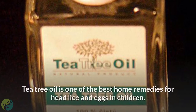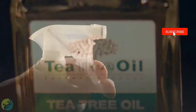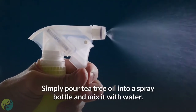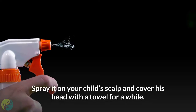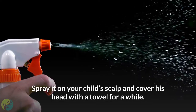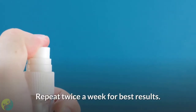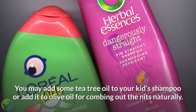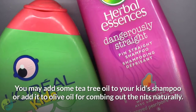3. Tea tree oil. Tea tree oil is one of the best home remedies for head lice and eggs in children. Simply pour tea tree oil into a spray bottle and mix it with water. Spray it on your child's scalp and cover his head with a towel for a while. Remove the towel and rinse thoroughly. Repeat twice a week for best results. You may add some tea tree oil to your kid's shampoo or add it to olive oil for combing out the nits naturally.